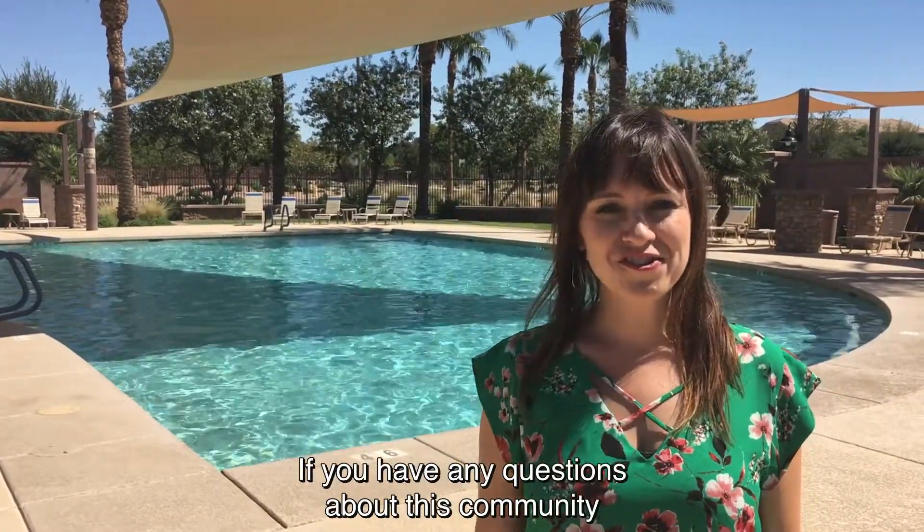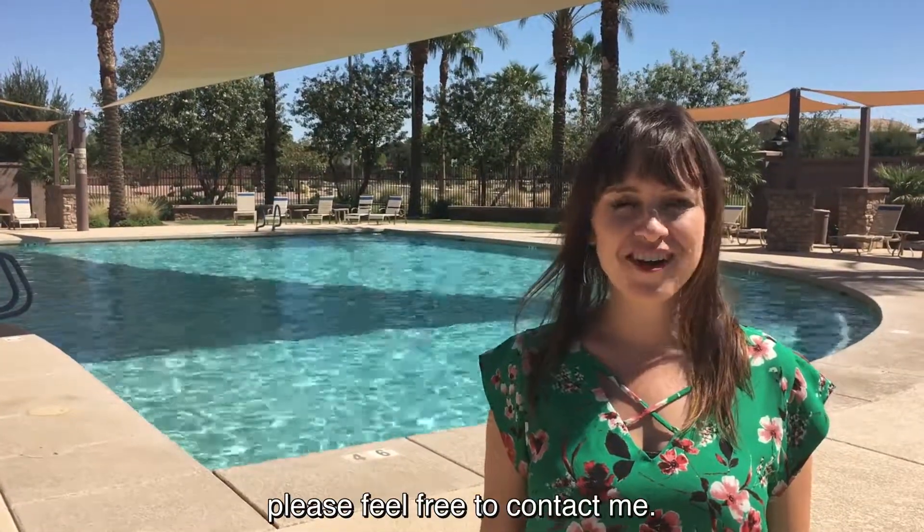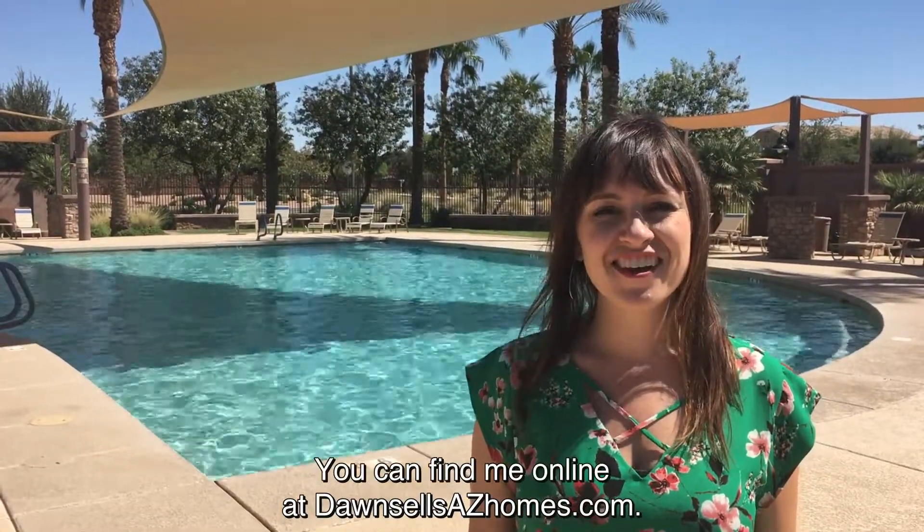If you have any questions about this community or would like more information, please feel free to contact me. You can find me online at DawnSellsAZHomes.com.